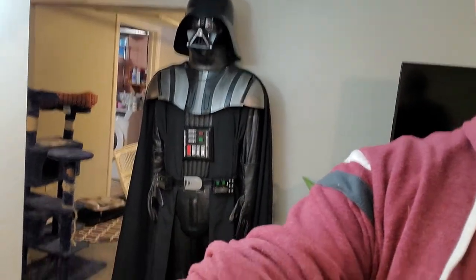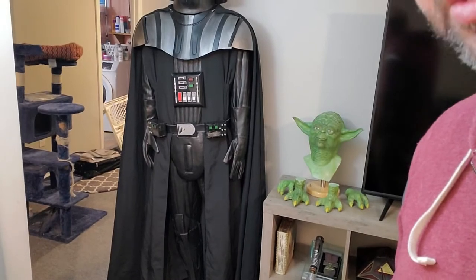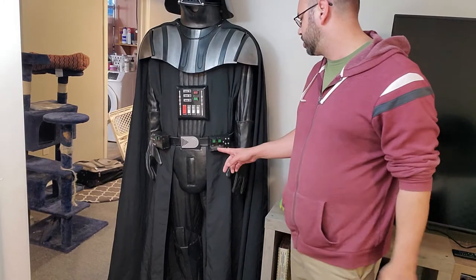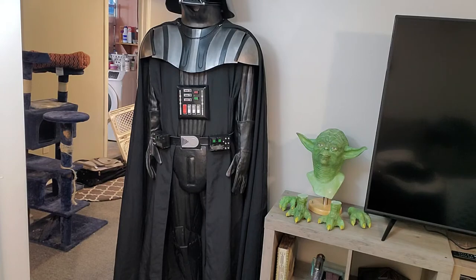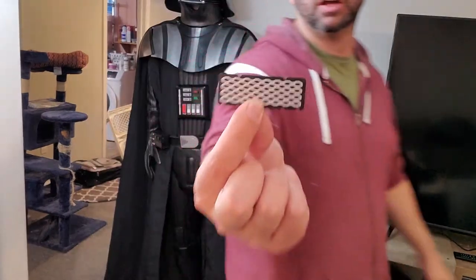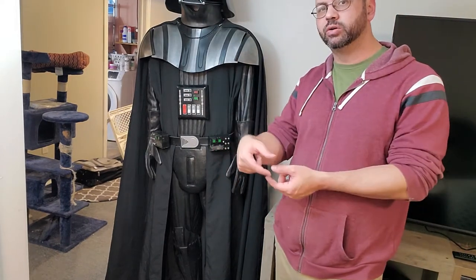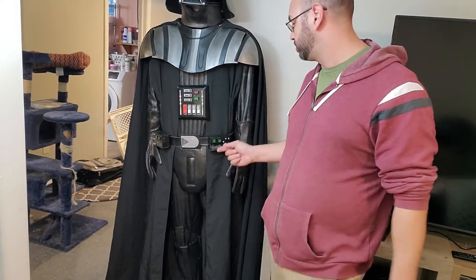You guys have seen Vader before — from the ground up, it's mostly Rubies stuff but some parts have been redone. One of the things I redid was I took out the pieces that come in the Rubies boxes — I didn't like them — and I put actual mesh in here. It's not the garden hose like it should be, it's just mesh because that's what I had. I had a colander, so I cut out some pieces of colander, put some black fabric behind it, and stitched that in.